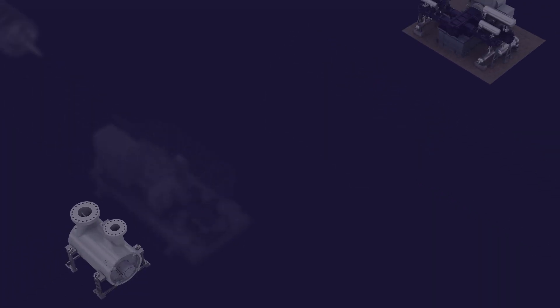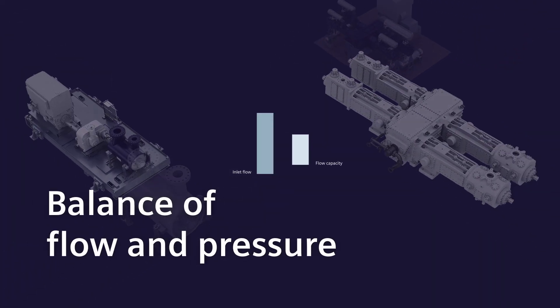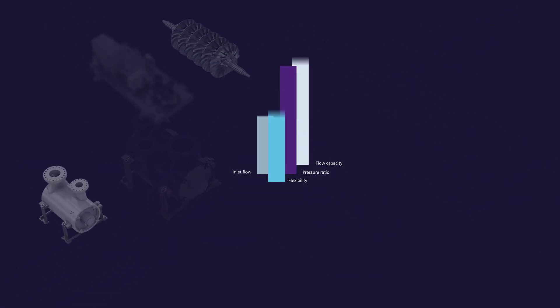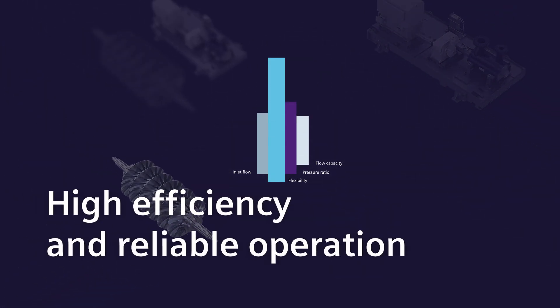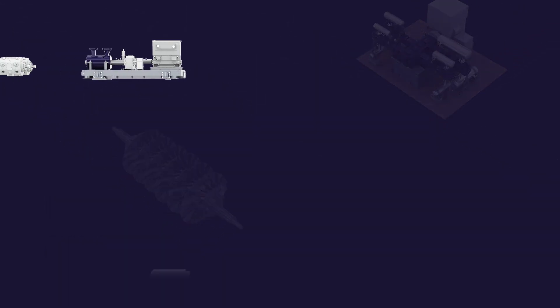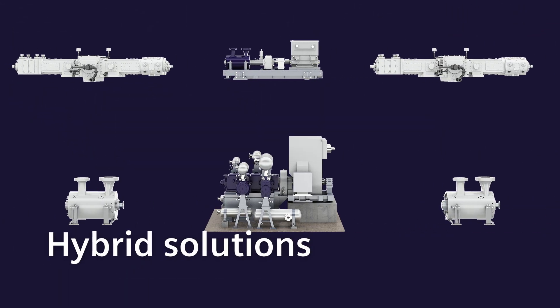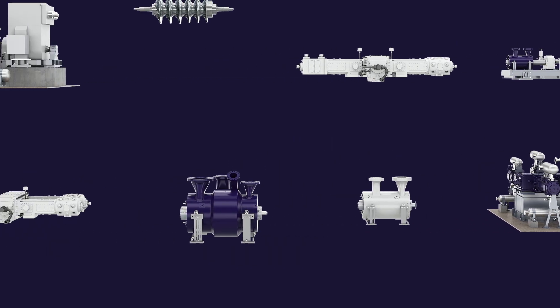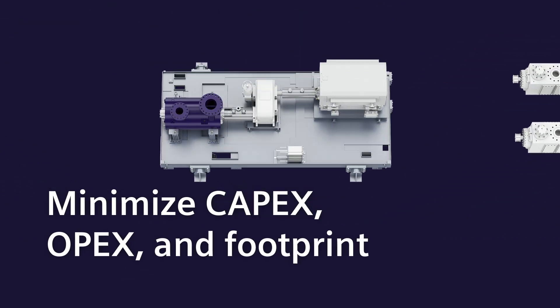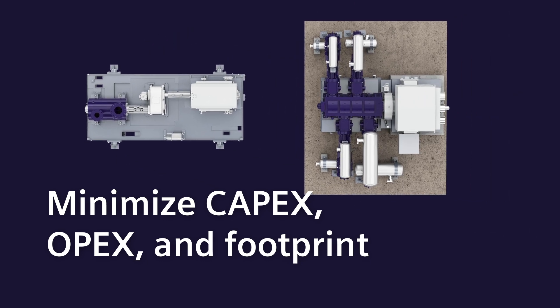Finding the best compression solution requires a balance of flow and pressure with a flexible operating range, all while delivering high efficiency and reliable operation. Our hydrogen compression portfolio includes hybrid solutions that are a perfect fit for these individual parameters and minimise CAPEX, OPEX and the footprint of the installation.